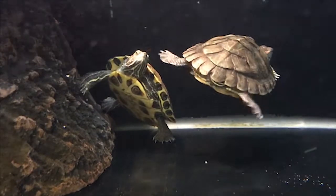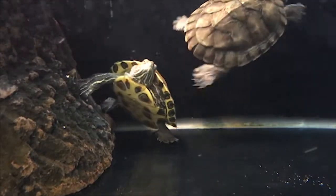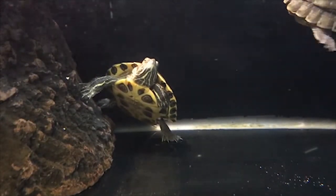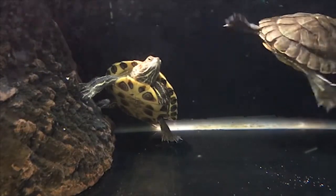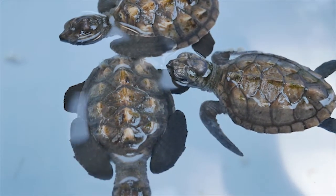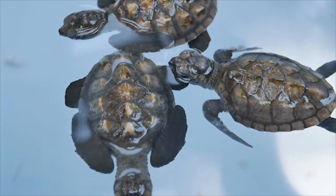Salmonella is a type of bacteria. It was first discovered by Daniel Edward Salmon, and the bacteria was named after him. Salmonella is a type of zoonosis bacteria that can be transferred from animals to humans, which causes diseases.